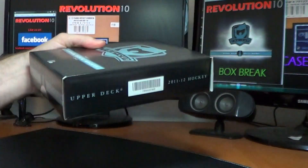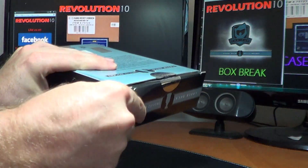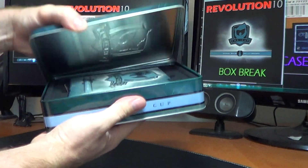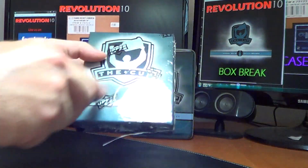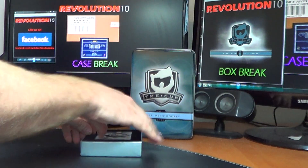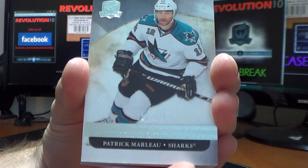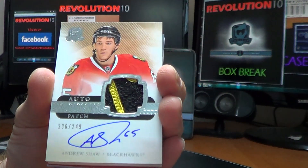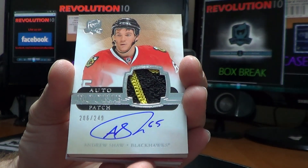Good luck, here we go. First card we have is a base card for the San Jose Sharks — Patrick Marleau, number 13 of 249. Next, we have an awesome patch — auto rookie patch for the Chicago Blackhawks, Andrew Shaw, 206 of 249. Just two colors, but it's pretty cool looking. Nice, for the Hawks.